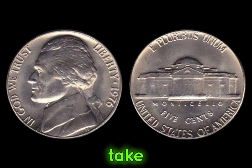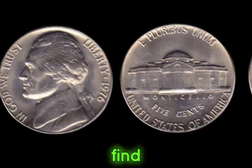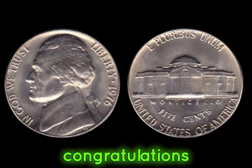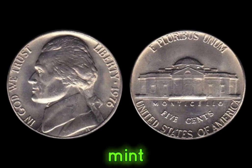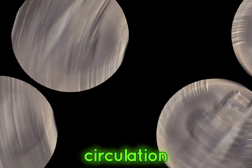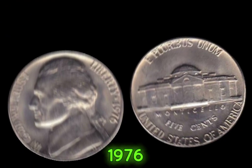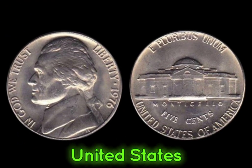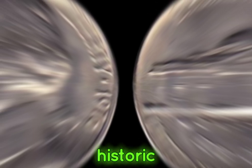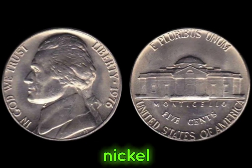First off, take a look at the S mint mark on the reverse side. If you find one with an S mint mark stamped on it, congratulations — you've hit the jackpot. These S mint mark nickels were not intended for circulation and are incredibly rare. 1976 marked the bicentennial celebration of the United States, and to commemorate this historic event, the U.S. Mint produced special coins, including the Jefferson nickel.